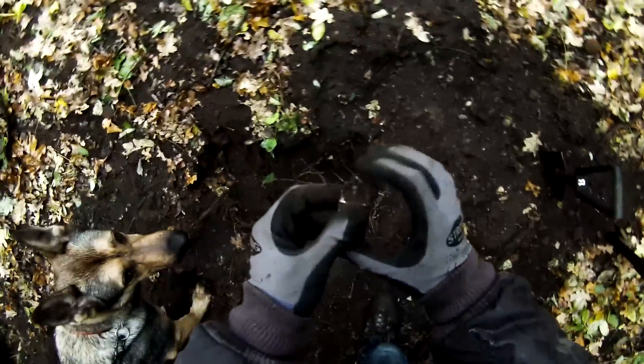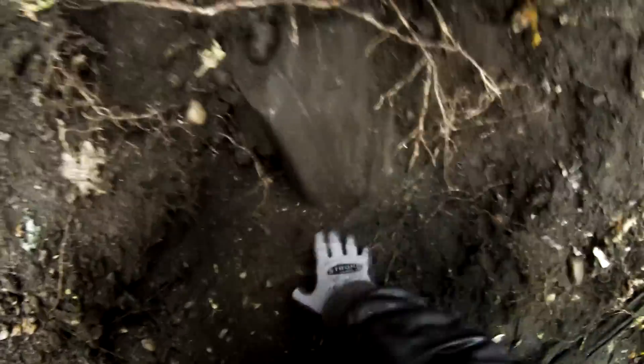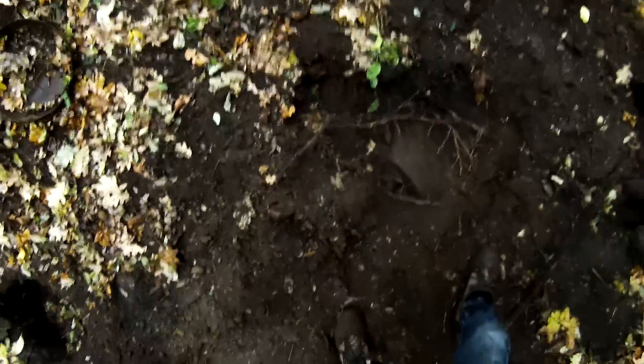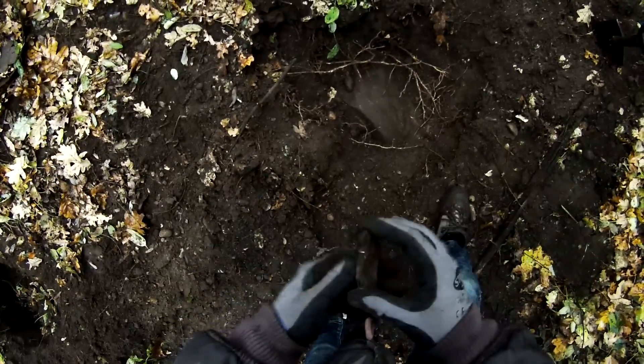We find a lighter — a trench lighter — in this hole where this big box is. We have absolutely no idea what it is, but all this part looks like an old dump. Maybe we'll find more stuff like this here, because this is a good sign.